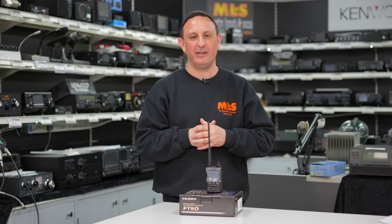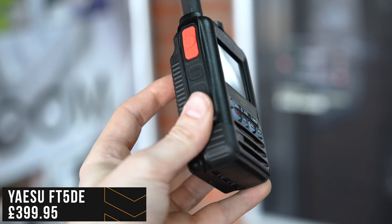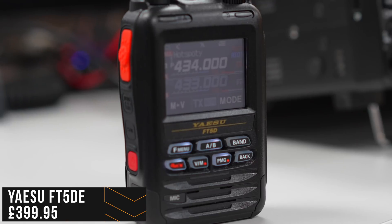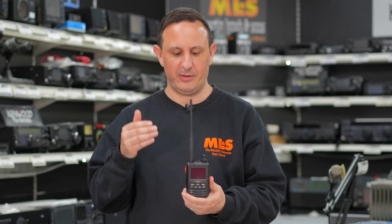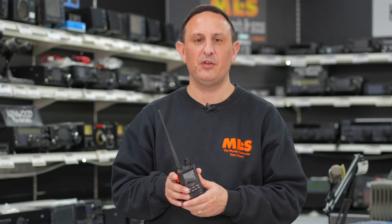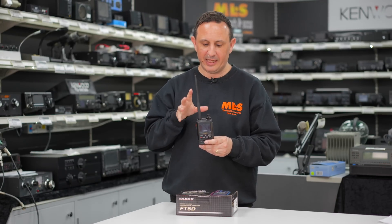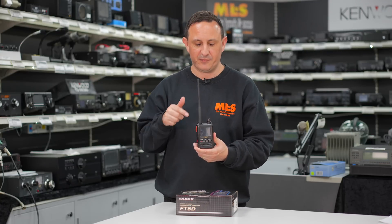Number two on the list of our favorite handhelds for 2023 so far is Yaesu's FT5D. If you're a shack-in-a-box lover — it hasn't got HF even though it does wide-band coverage, and no SSB — but for VHF and UHF it is an all-singing, all-dancing handheld and it does it very well. It also has Bluetooth, so if you're running a modern car you can link it to the button on the steering wheel and TX with it that way. If you're mobile and out and about, the APRS is amazing — standard APRS with superb functionality. There are videos on the website covering APRS, so check those out.